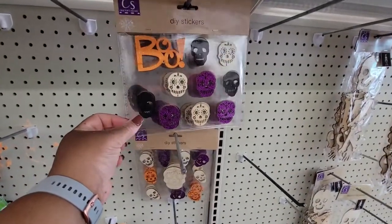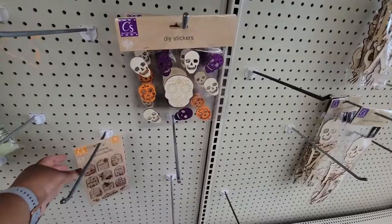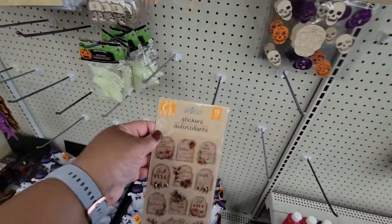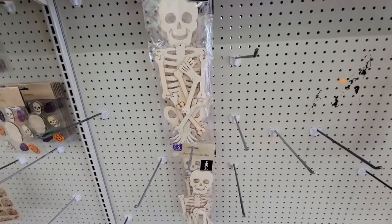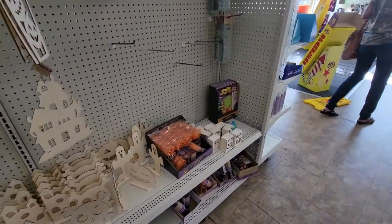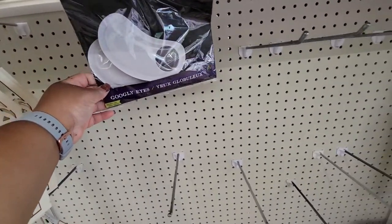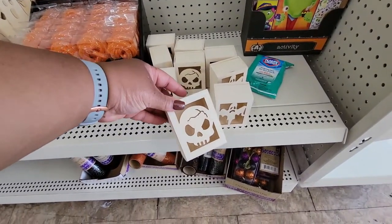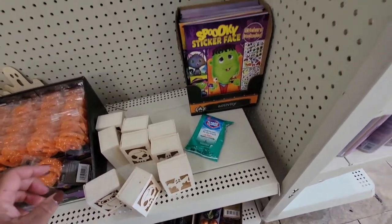They have some little DIY stickers right here. And they have this one. They have these googly eyes — they glow in the dark. And they have these little boxes — this one has the owl. And some little activity books.